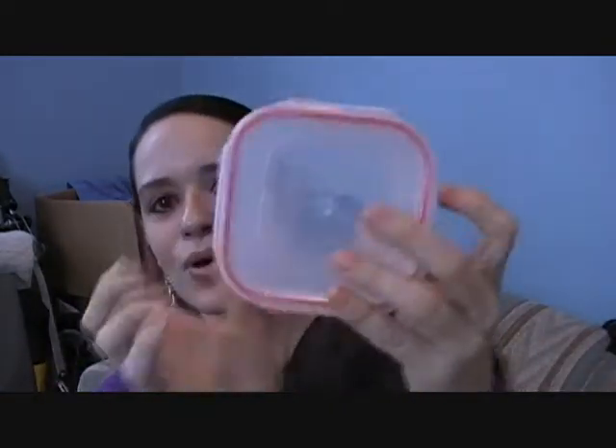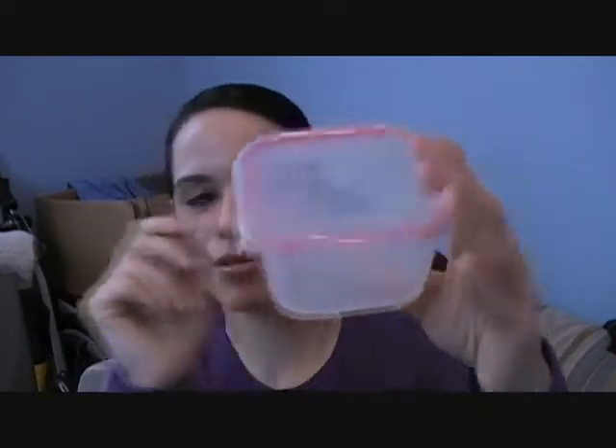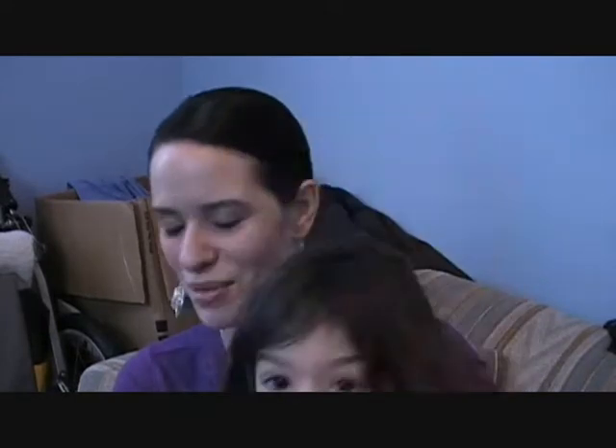I also got these plastic ones — they're called Snapware. Same concept. I love the fact that they have the lid like this and they close. They're very durable as well. These are great for whenever you want to store dry ingredients, or whenever somebody comes over and you don't want them to take your glass ones — just give them one of these.